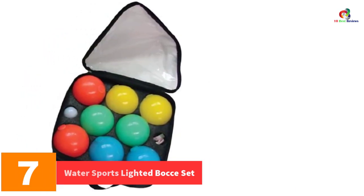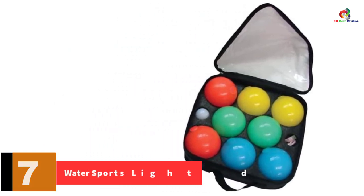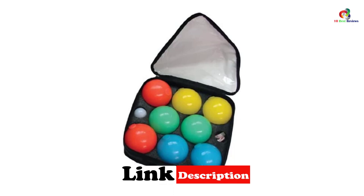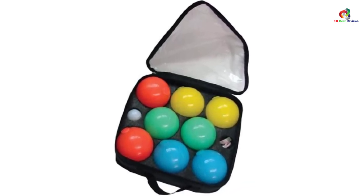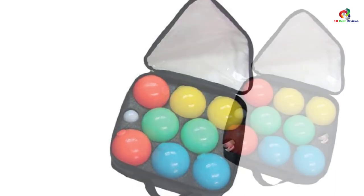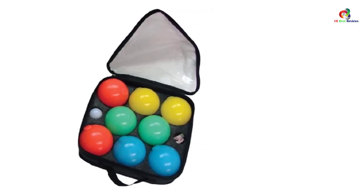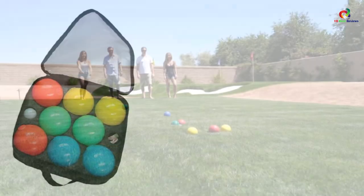At number 7, we have the Water Sports Lighted bocce set. This set has been made from a translucent polymer material which is tough enough to withstand daily use. It is battery powered and the battery lasts for a very long time, and it has been affordably priced to suit everyone regardless of their budget. The set features highly powered LED lights, and because the balls are illuminated, you can enjoy an amazing game at any time. Cleaning the balls requires only a damp cloth.